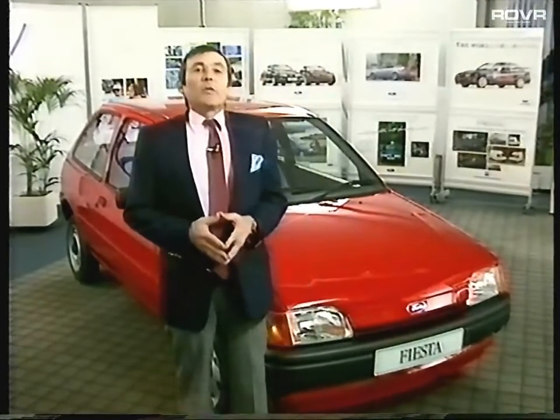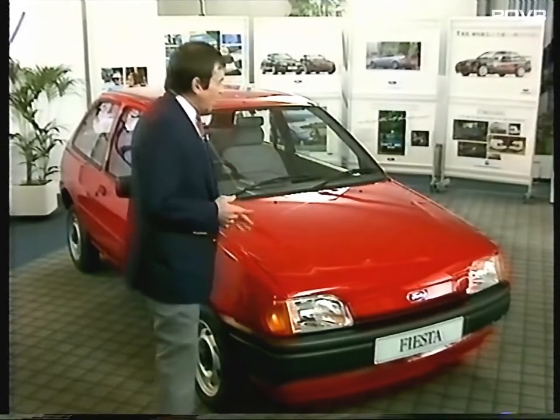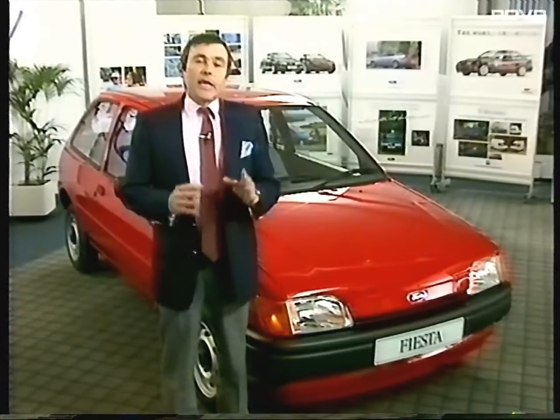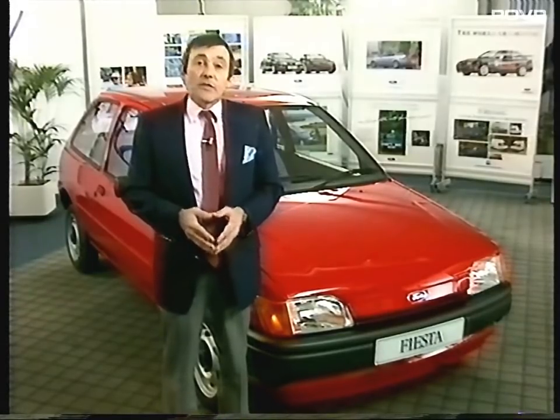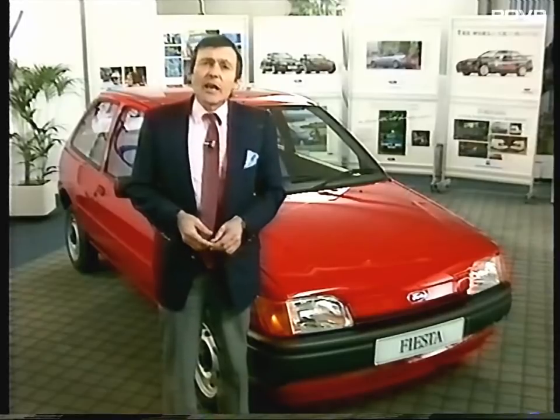So, we're going to deal with each model in the Fiesta line-up, starting with the Fiesta Popular. Arguably the most difficult one to sell, because of course the feature level is at its lowest. But on the other hand, the Fiesta Popular is representative of the Fiesta range as a whole. So I suspect that this first presentation will be a little longer than the others. Let's see how they get on.